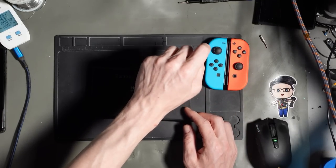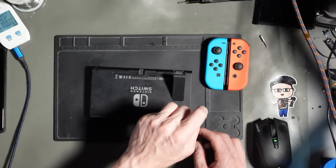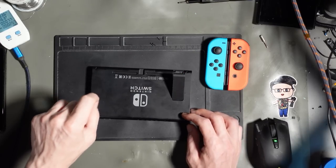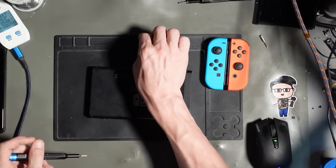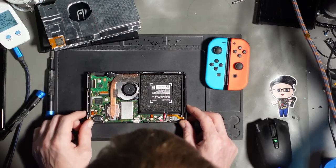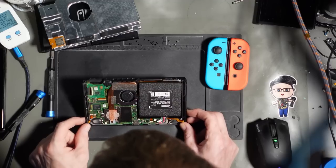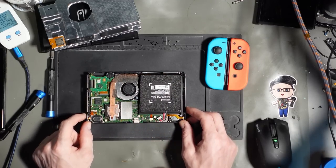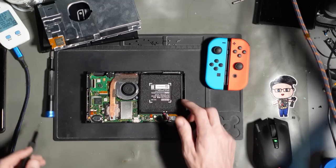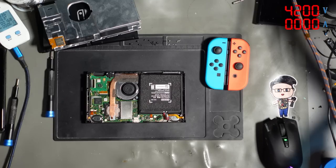I'm going to do some tests with the bench power supply, which will basically replicate a full battery, and also some tests with the multimeter. Has this been messed with? The foam, I think, has been taken off at some point — I think it has been worked on. Just because it's been worked on doesn't indicate that someone's done something wrong.